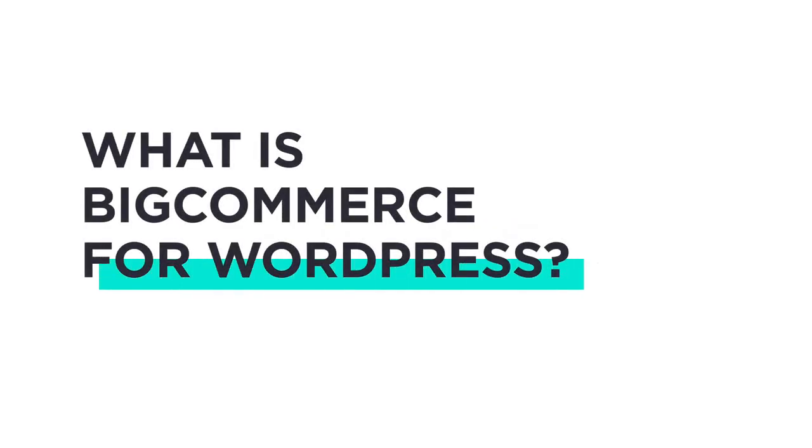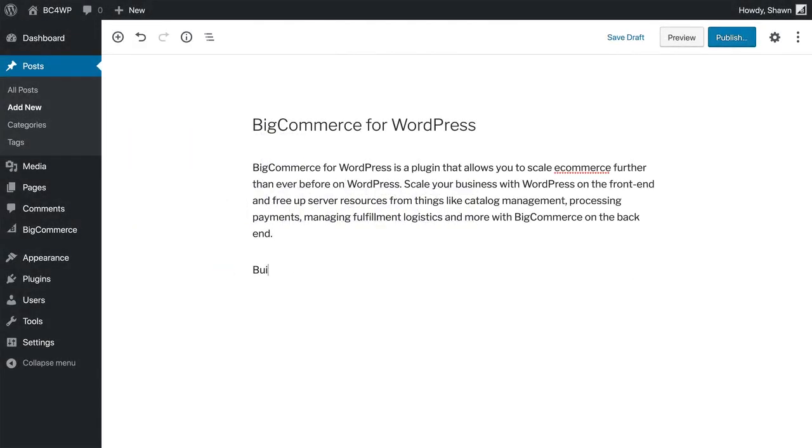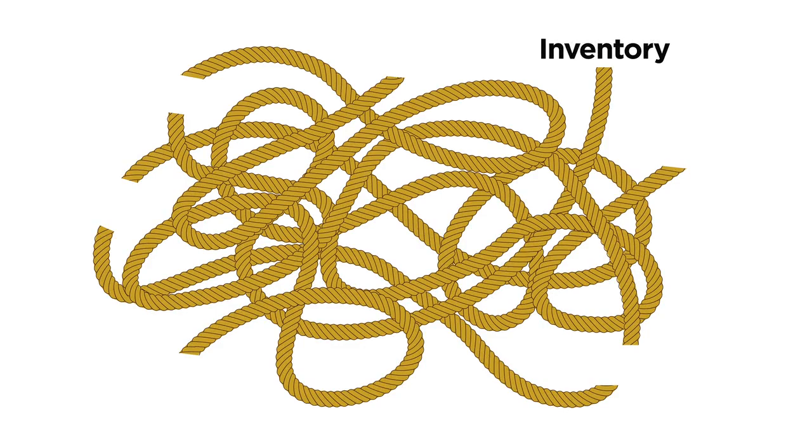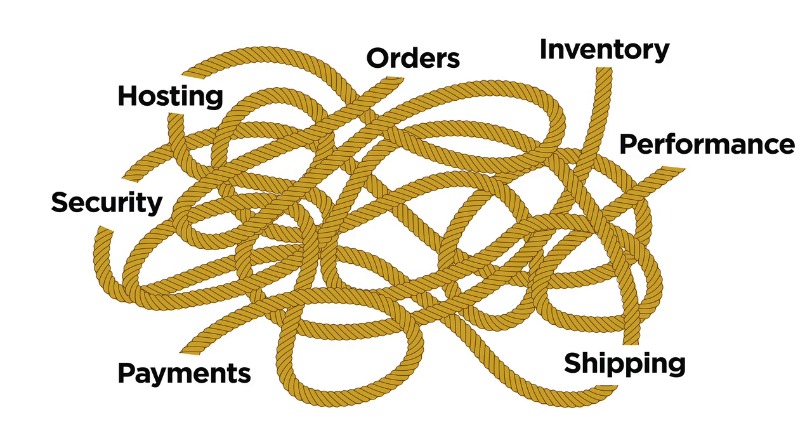WordPress is the most popular content management system on the planet and it provides a fantastic way to manage your website. But WordPress wasn't designed for e-commerce and that creates a lot of overhead and decisions for you to consider. Decisions about managing your inventory, payments, orders, shipping, security, hosting, performance, and the list goes on.